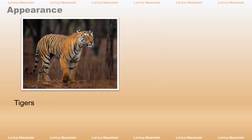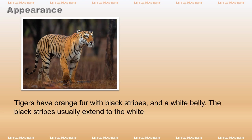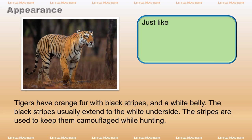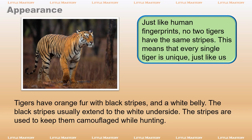Tigers have orange fur with black stripes and a white belly. The black stripes usually extend to the white underside. The stripes are used to keep them camouflaged while hunting. Just like human fingerprints, no two tigers have the same stripes. This means that every single tiger is unique, just like us.